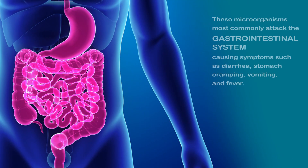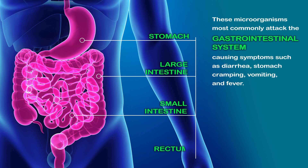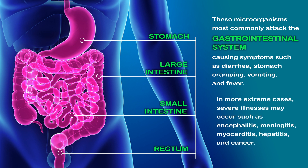These microorganisms most commonly attack the gastrointestinal system, causing symptoms such as diarrhea, stomach cramping, vomiting, and fever. In more extreme cases, severe illnesses may occur such as encephalitis, meningitis, myocarditis, hepatitis, and cancer.